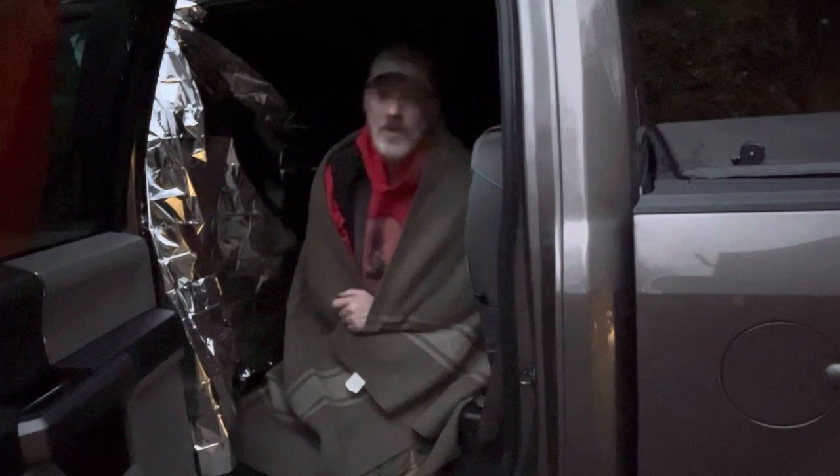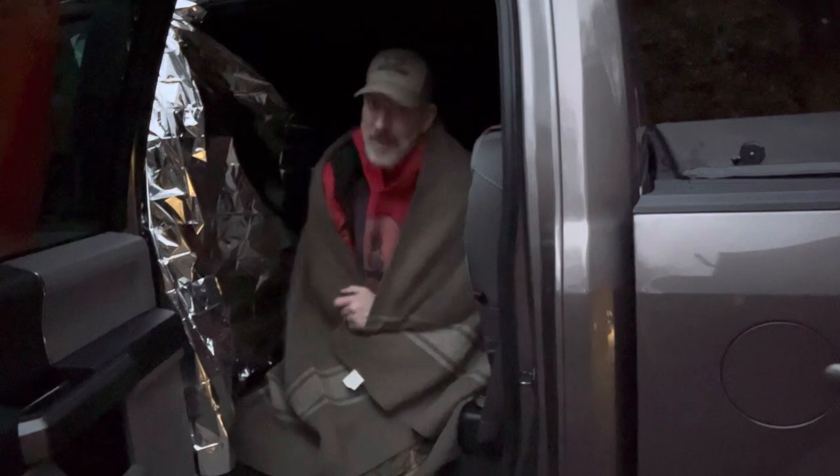Those are some things you can do if you're stuck in your vehicle. I hope you never are, but if you are, I hope you survive — and if you do, let me know. I hope you enjoyed that, I hope you learned something. I'll see you in the woods.